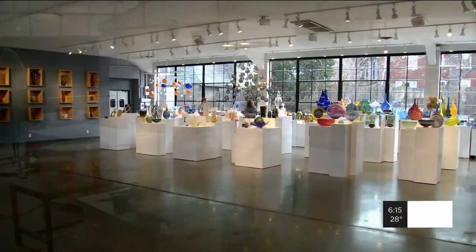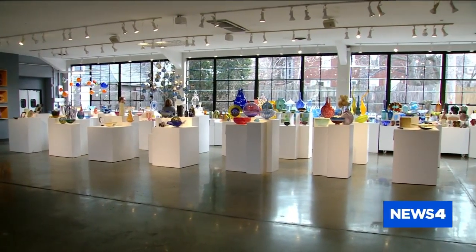They added two additional studios, they opened up the gallery, started inviting the public in, and it just kind of became its own little community. And we're the only one like it, at least in the city of St. Louis.